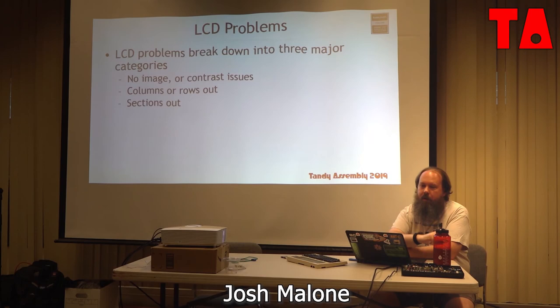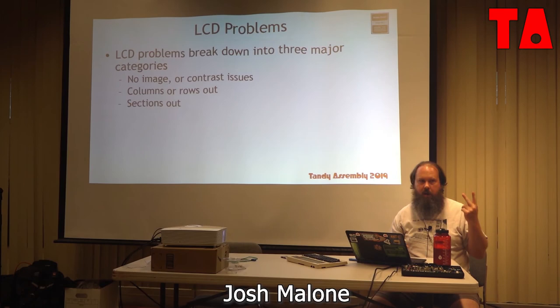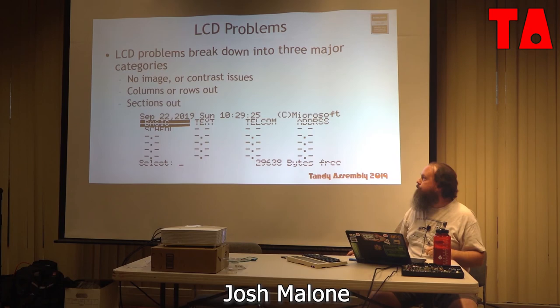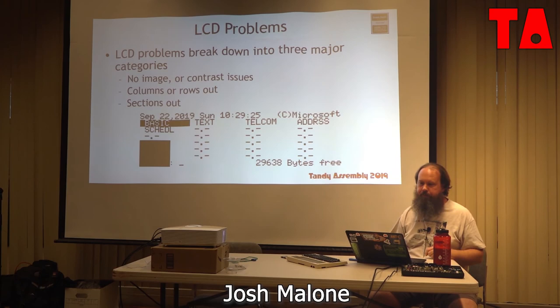The LCD is another major problem area. You get a machine that's either running blind or has weird display issues. It breaks down into three types: no image at all or insufficient contrast; columns or rows out; and sections out. A row out is just a blank line right across the display. Columns out means content getting chopped off. Sections out means a whole square that's either solid black or missing image. These are three distinct types of failures, each caused by a different problem.